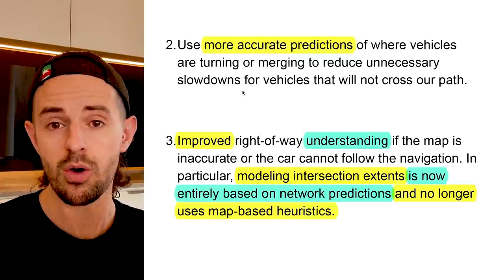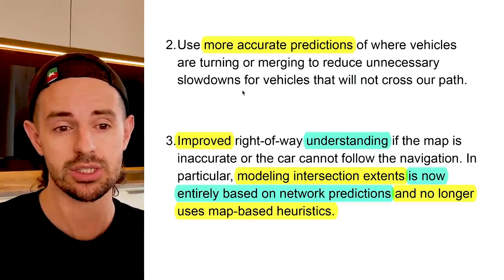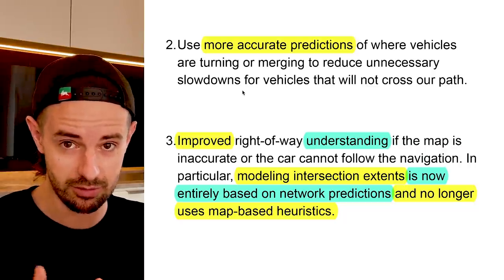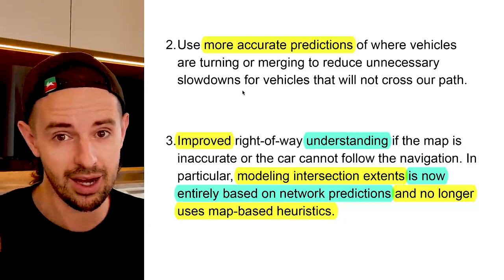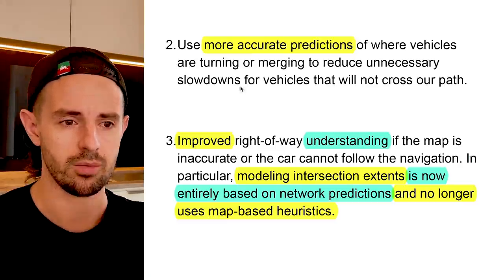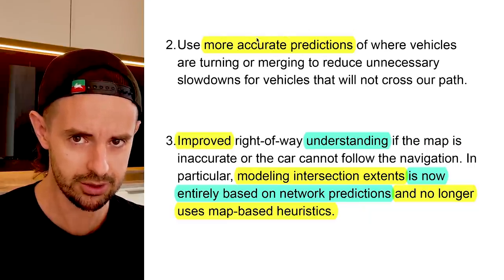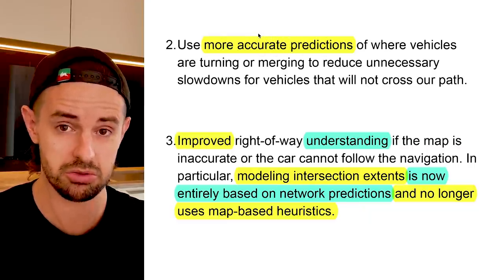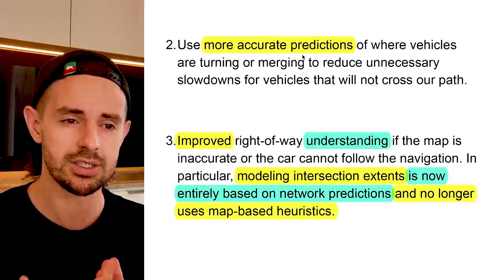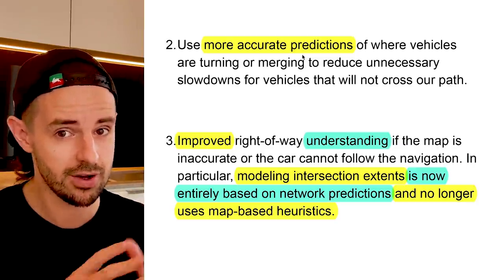Number two: use more accurate predictions of where vehicles are turning or merging to reduce unnecessary slowdowns for vehicles that will not cross our path. The end result of Tesla's development of this autonomous software will ultimately be artificial general intelligence. When we're talking about more accurate predictions, we are talking about intelligence. The more accurate your predictions, the more intelligent you are, at least in some narrow sense. Pay attention to terminology relating to perception, planning, action, and predictions — various expressions of intelligence.